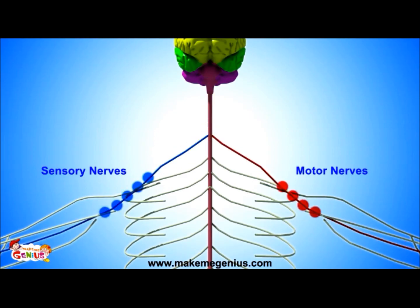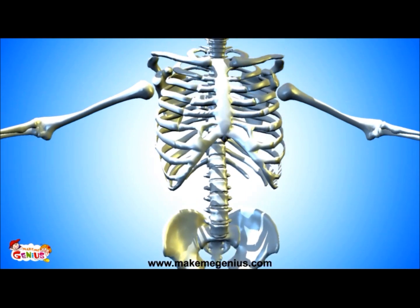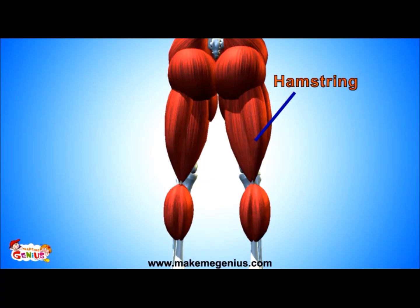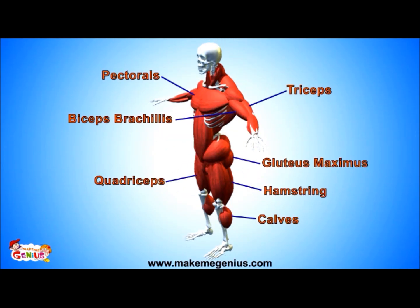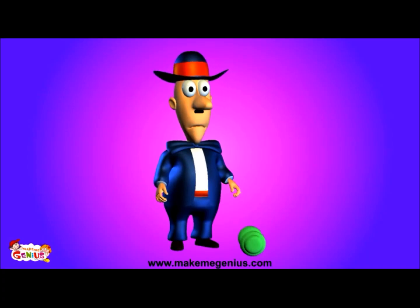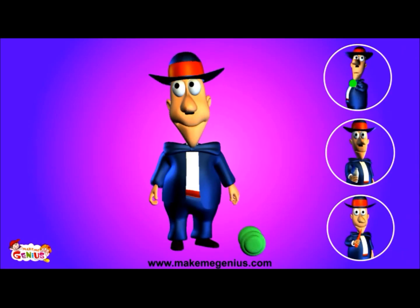Skeletal muscles are controlled by our nervous system. When we want to move them, motor nerves carry a message to the brain, and the brain sends a message back to skeletal muscles, telling them to act. Now let's see the major skeletal muscles of our body — these are the pectorals. You may know about muscles now, but that does not mean you can pick up these weights. To pick up weight, you need to make your skeletal muscles strong. You need to exercise, drink milk, and eat a balanced diet.